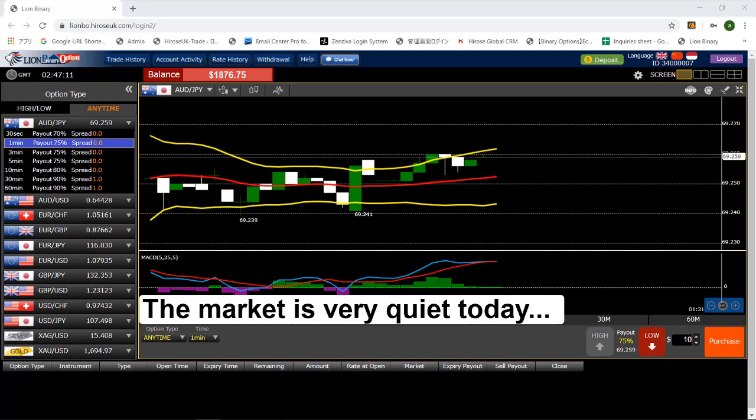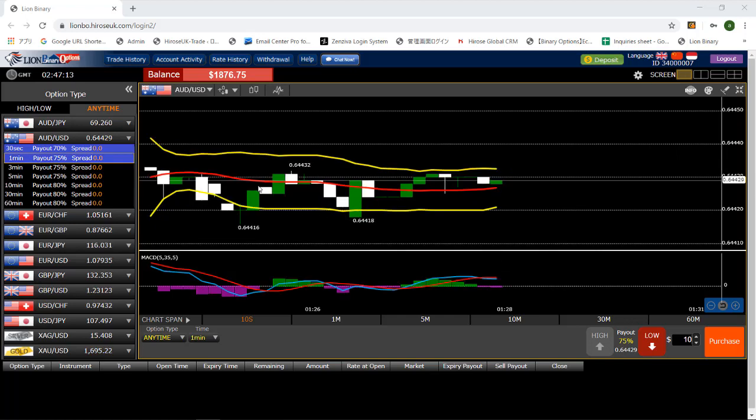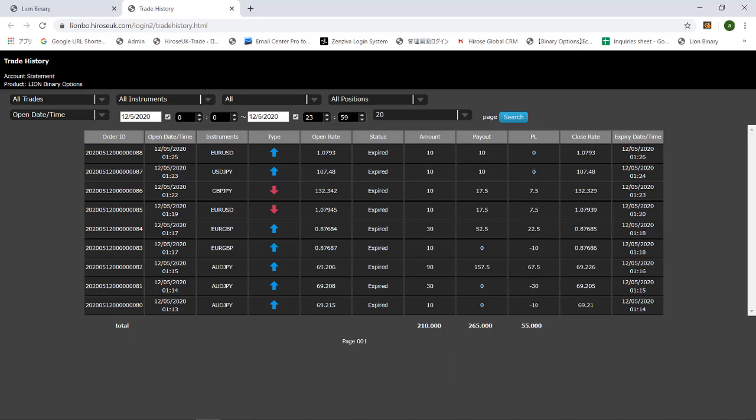I can see the market is really quiet today, so I'll just end it here. Let's take a look at the history. That's $55 profit in 30 minutes. Because the investment amount I put in today was not as much, the profit is less as well. I'll see you guys again tomorrow — that's it for today. Bye!